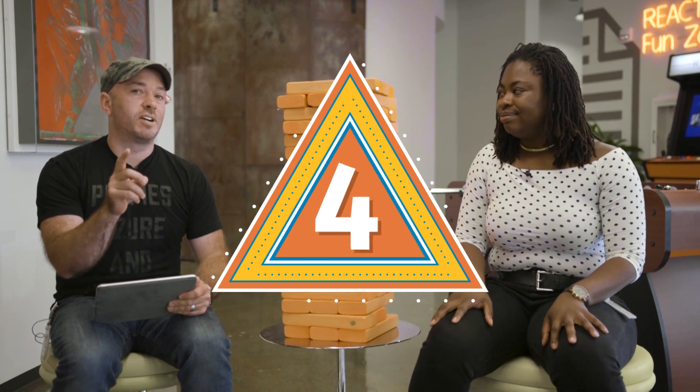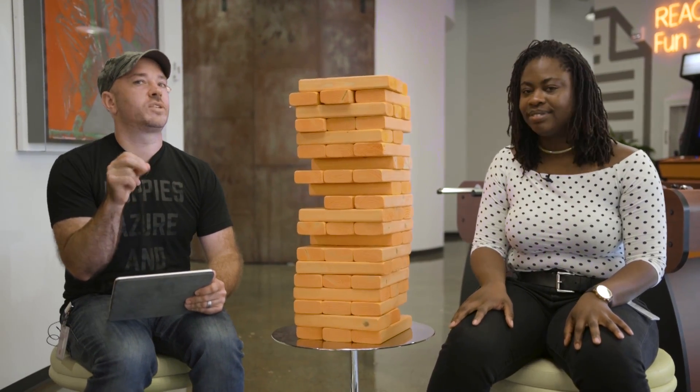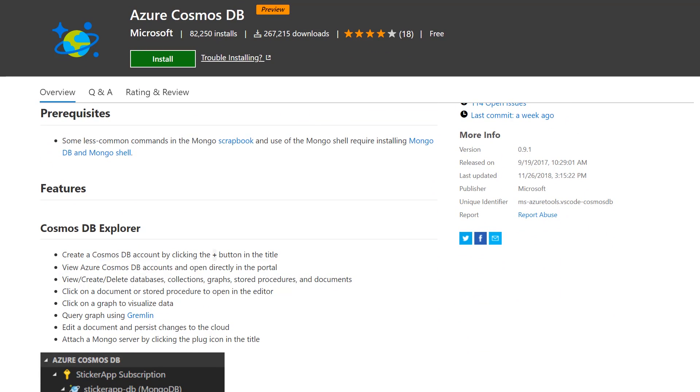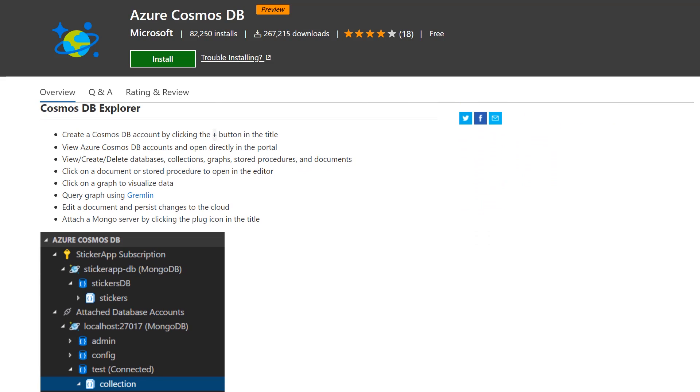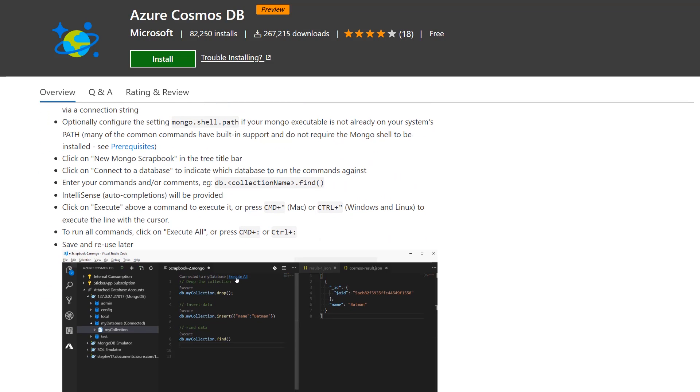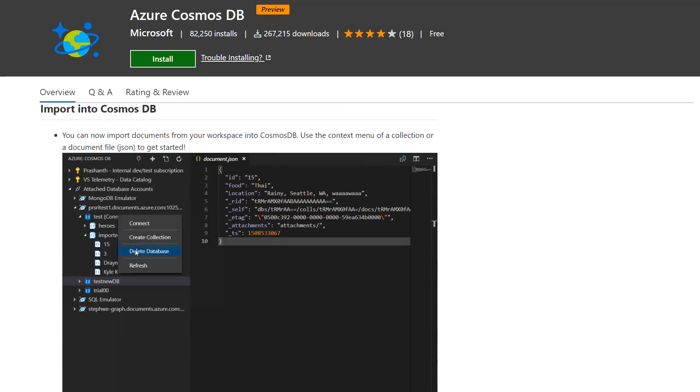Thing number four, and probably my favorite feature of Cosmos DB, is that you can query it right from VS Code. When you work with your database, you want to work with your data right where your code is — you don't want to go out to some other admin tool. With the VS Code extension for Cosmos DB, you can access all of your Cosmos DB instances and run your queries. You can also connect to your MongoDB instances and collections and query through that, so you don't even need a Cosmos DB account to use the extension. We'll put a link to that in the show notes below.